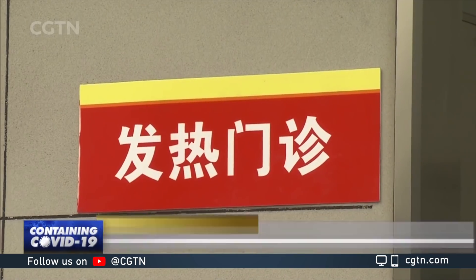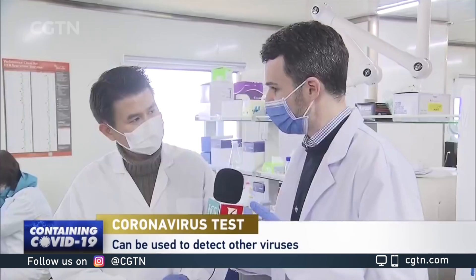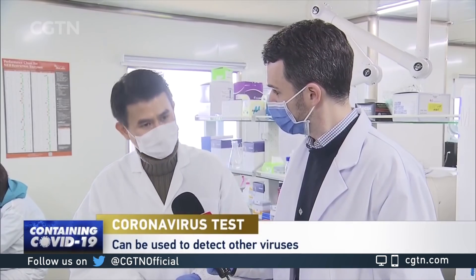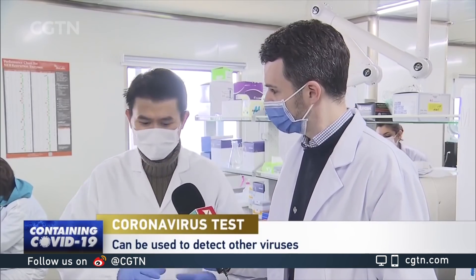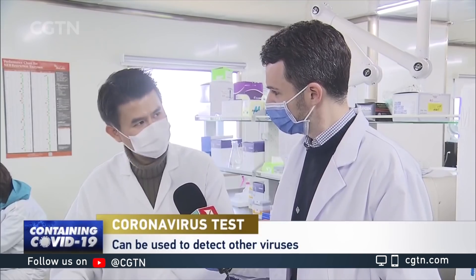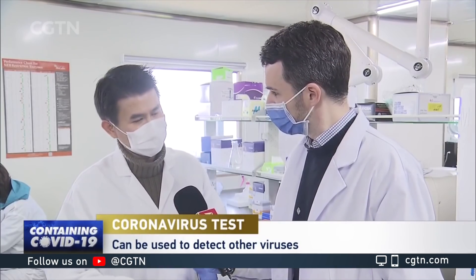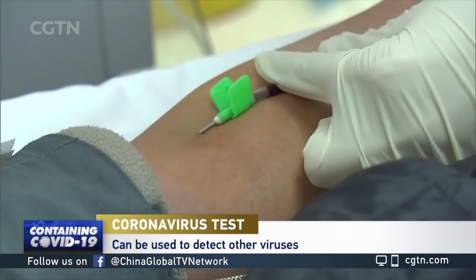What about the future? Can this test be easily repurposed to detect a future outbreak, a mutation of the virus, or even a different type of coronavirus? Absolutely. I call it a platform because it can be easily transferred to detect different pathogens — let's say influenza virus, other SARS viruses, or any emerging virus. As long as we know the sequence of the virus, we can design specific tests for them.